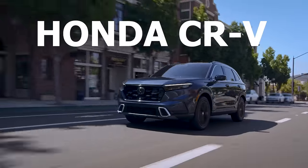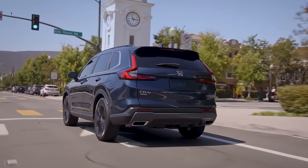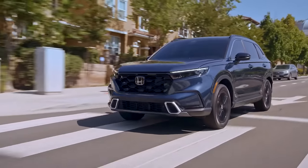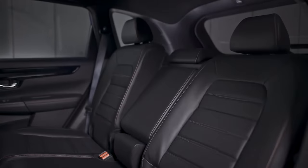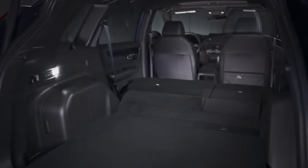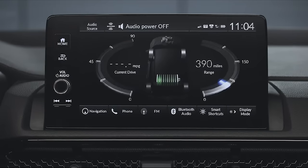We'll start off with number 10 which is the Honda CR-V. Even though I'm putting the CR-V at the bottom of this list this is still a very well-designed SUV and an excellent option to consider. It's one of the most practical and spacious compact SUVs that you can buy with plenty of passenger space and a really good size cargo area. The interior is extremely spacious and also very well-designed with excellent build quality, straightforward controls, and a very user-friendly infotainment system.